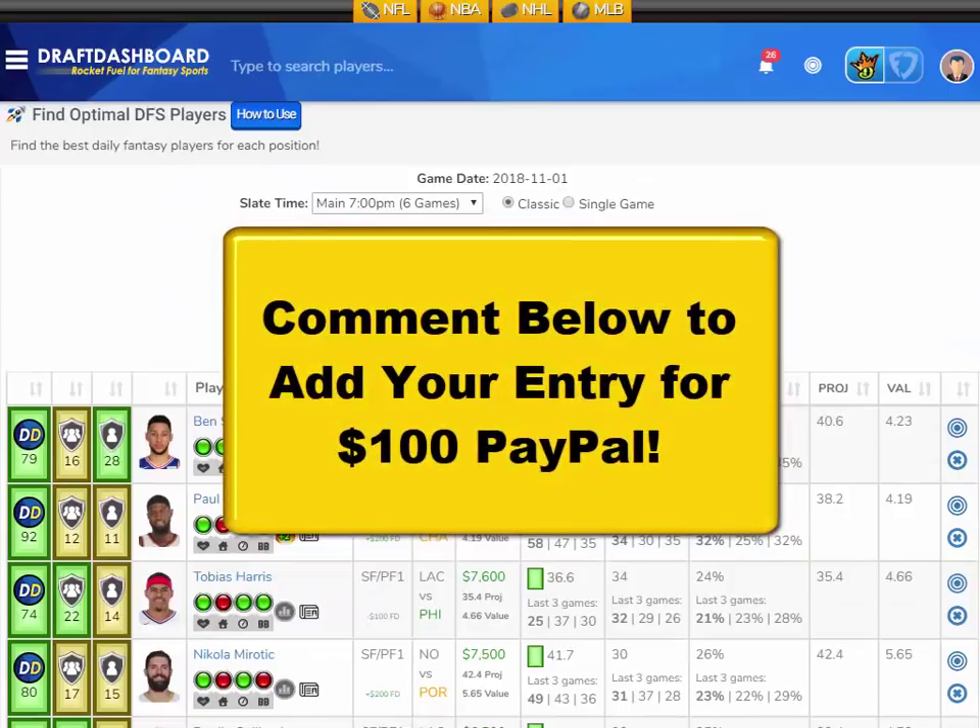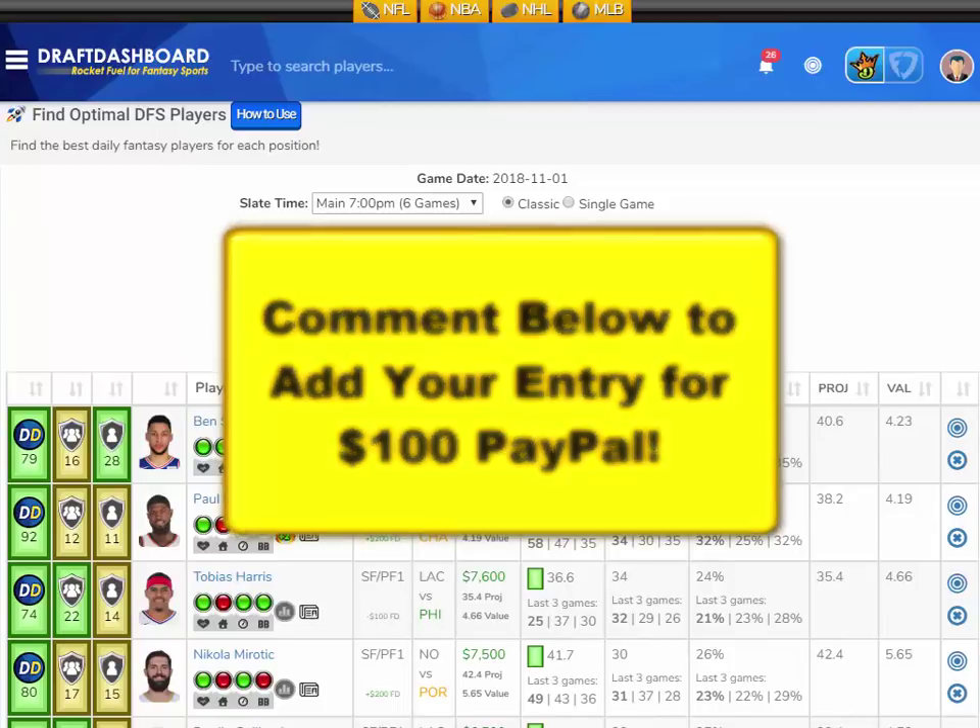Before I continue with the picks, I'm excited because we added a new contest for everyone watching. If you want to enter the drawing for $100 PayPal, all you need to do is like this video, hit that subscribe button, and make a quick comment below to be entered into the drawing. We'll reply to a random comment and let you know that you won, then we'll send you $100 PayPal. We pick a new winner every Saturday and announce them in our video. Get your comment in now so I can add another entry for you.